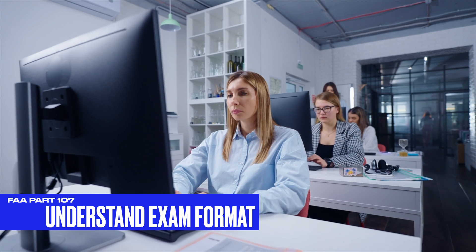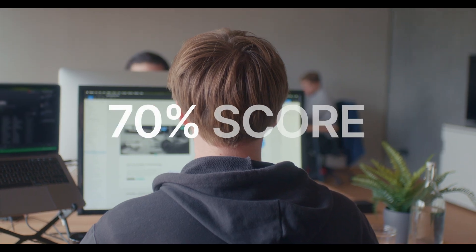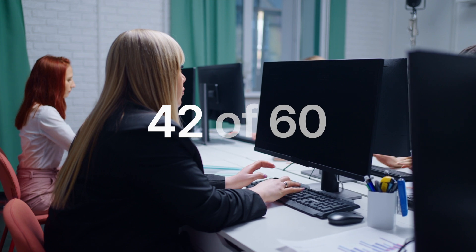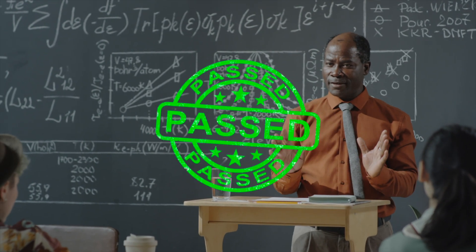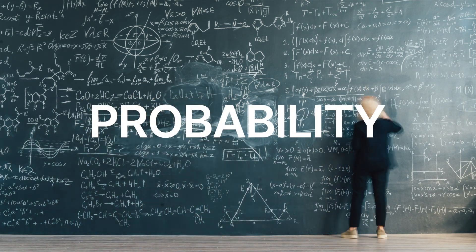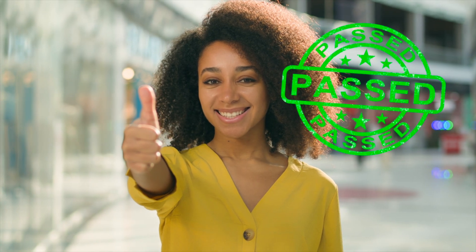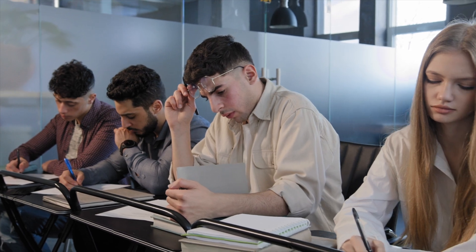It's important that you know the exam structure. The Part 107 exam consists of 60 multiple-choice questions. You will need to pass this exam with a 70% score or higher. What this means is that to achieve a 70% score, you will need to correctly answer at least 42 out of 60 questions. That means you can miss 18 questions and still pass. But if you do not study or prepare for this exam, the chances of you missing more than 18 questions makes it highly probable that you will fail. You will pass the Part 107 exam. You'll have about two hours to complete the test.